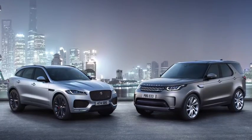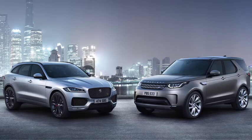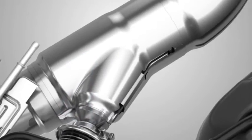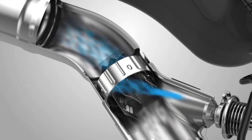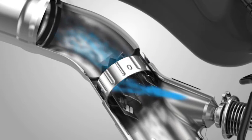In order to meet stringent emissions regulations, all new diesel vehicles are fitted with Selective Catalytic Reduction, SCR. SCR involves the addition of diesel exhaust fluid, also known as DEF, AdBlue, AUS32, into the exhaust system. This turns nitrogen oxide gases into nitrogen and water.